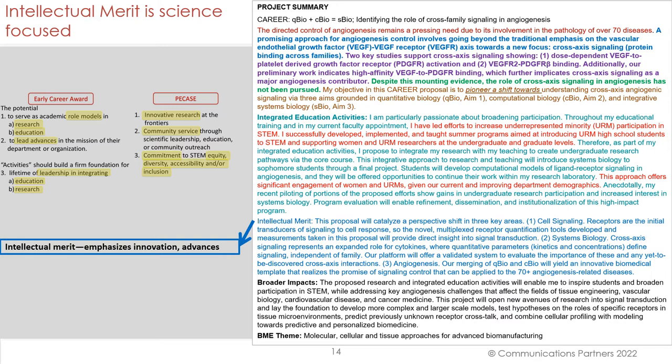Here in the angiogenesis submission, the intellectual merit is very science-focused. It emphasizes the innovation and advances in the field: 'This proposal will catalyze a perspective shift in three areas' — cell signaling, systems biology, and angiogenesis. Notice what is said in the third item: 'Our merging of Q-Bio and C-Bio will yield an innovative biomedical template that realizes the promise of signaling control that can be applied to the 70-plus angiogenesis-related diseases.' Again, an emphasis on innovation and advancement.